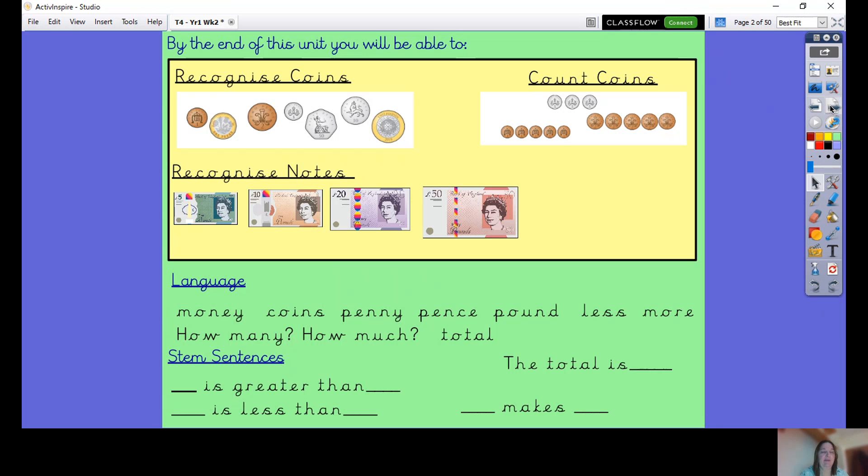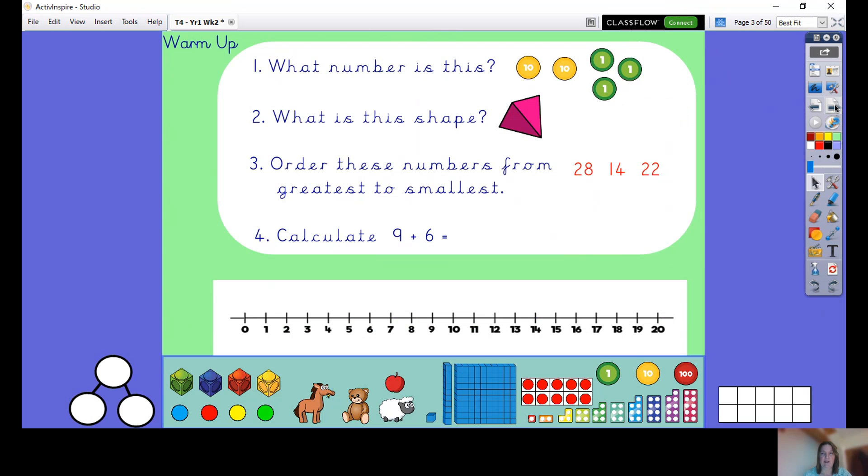It would be handy if you had some real coins to have a look at, but it doesn't matter if you haven't. It just might be helpful for doing some of the work and getting a feel for real coins. So let's get our brains going with a warm-up. Have a look at these questions: what number is this? We've got two tens and three ones. What shape is this — can you remember that 3D shape? Then order these numbers from greatest to smallest, and calculate nine add six. You might want to pause the video here and have a go.